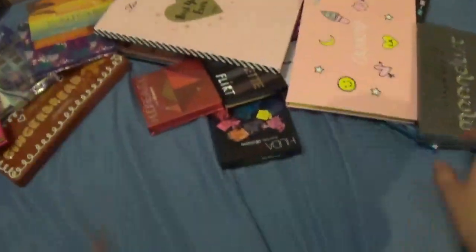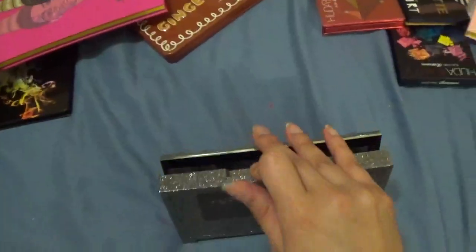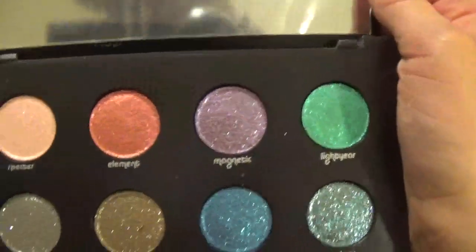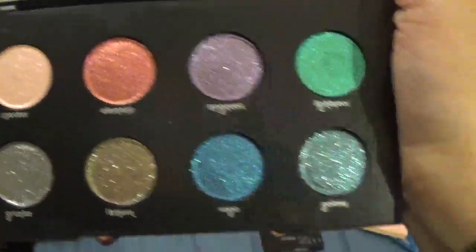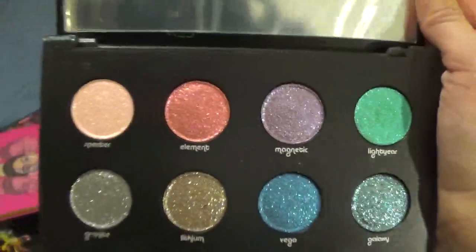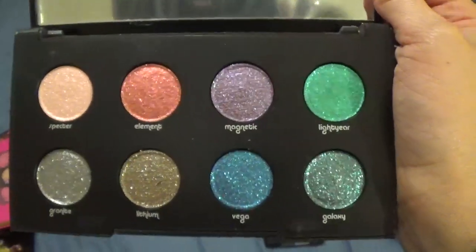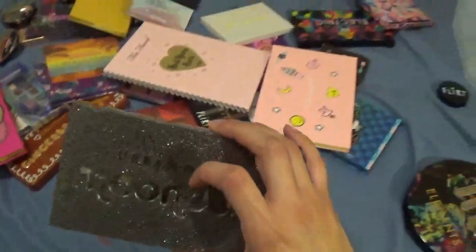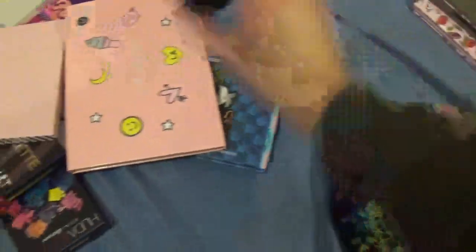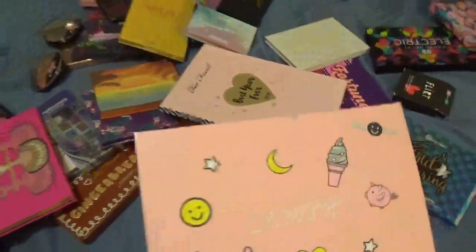This is from Urban Decay — it's the Moondust palette. I wanted this one for so long, but as you can see I have not touched it. I purchased it on sale at Sephora. I think it's pretty, but it's been in my collection too long without being tested. I don't think I can justify this anymore, so this one as much as I think it's gorgeous, it's being decluttered.